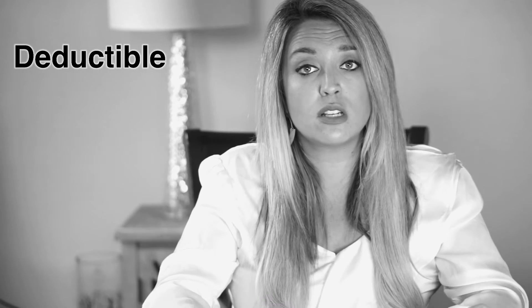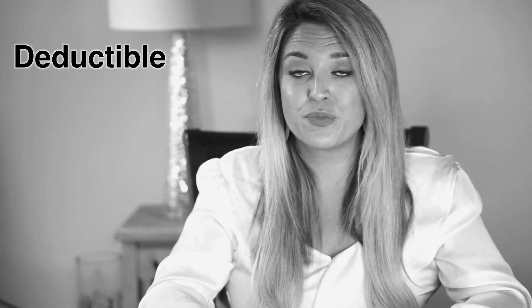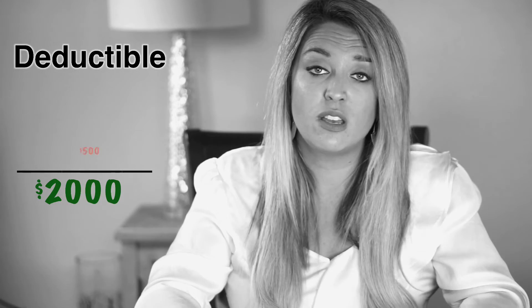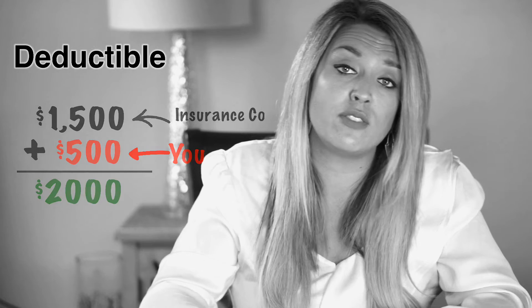There's something important to keep in mind about these two coverages: they generally come with a deductible. If you don't know what a deductible is, that's okay — it's easy. The deductible is what you pay before the insurance company breaks out the checkbook. For example, if you have a $500 deductible and there's $2,000 worth of damage, you would pay $500 and the insurance company would pay $1,500.